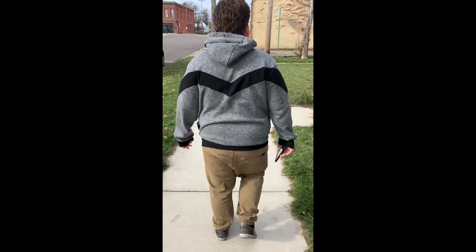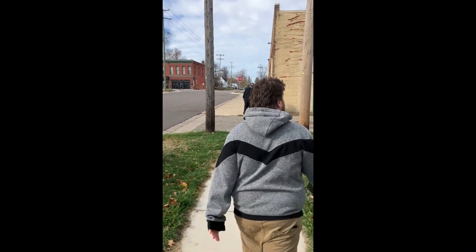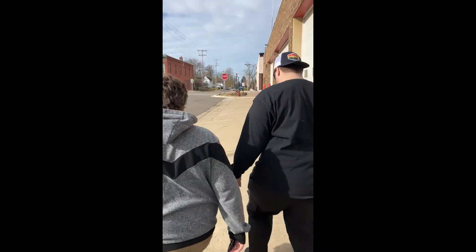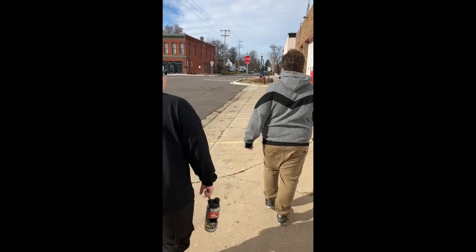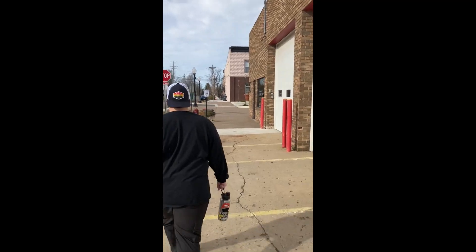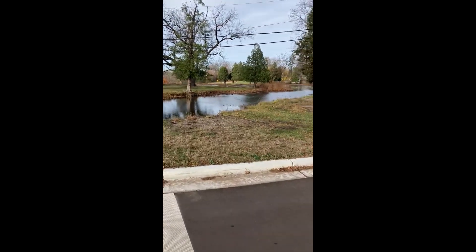We're walking through town, heading to the next location. About four-tenths of a mile. Alleys are spooky. Nothing spookier than a small town alley. We're right next to the spooky alley. Got a little ways to walk — we're about 500 feet away from the next one. Some good scenery here.